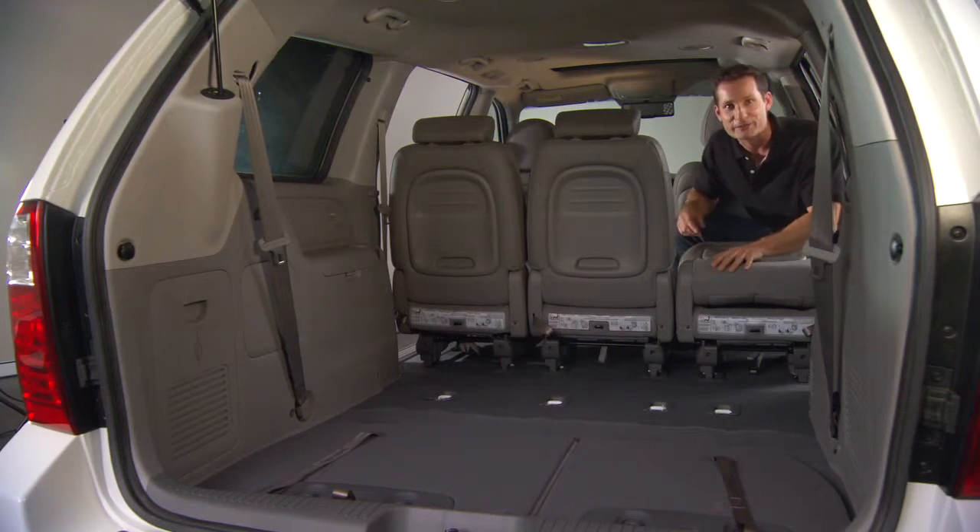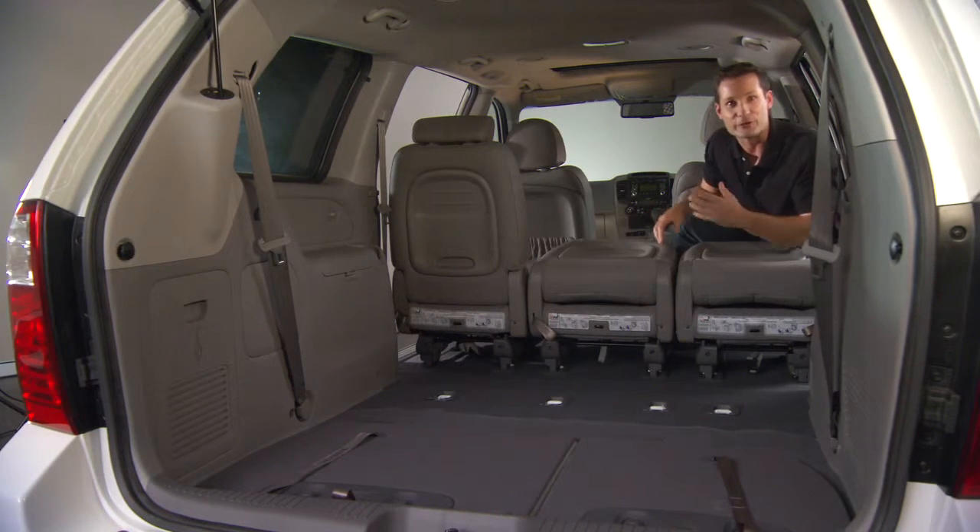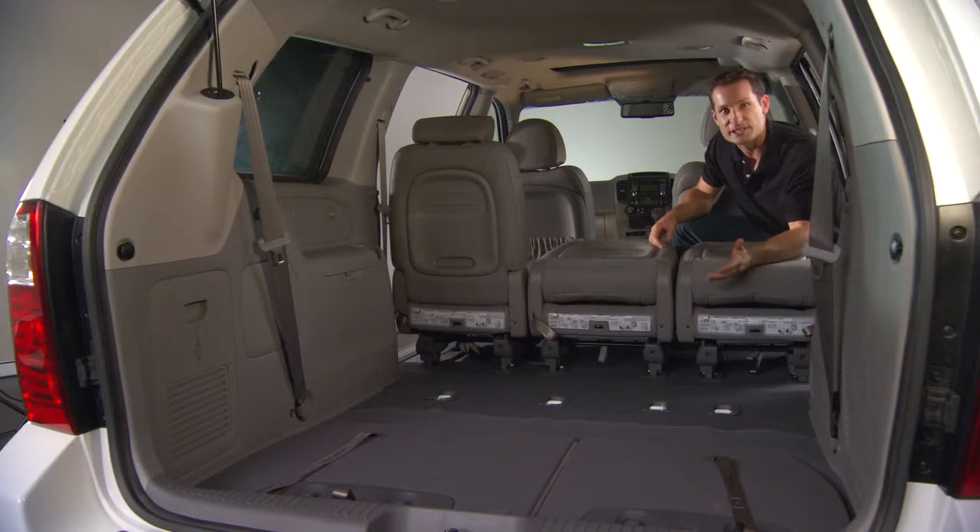The Carnival offers multiple seating arrangements, including removable second row bucket seats. And in the Grand Carnival, the third row bench seats fold flat into the floor to provide even more cargo space.